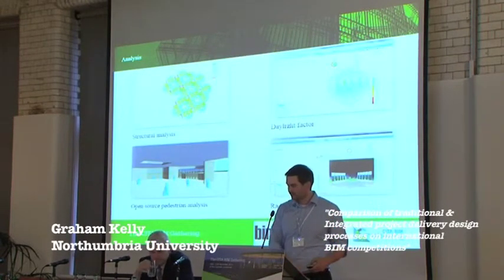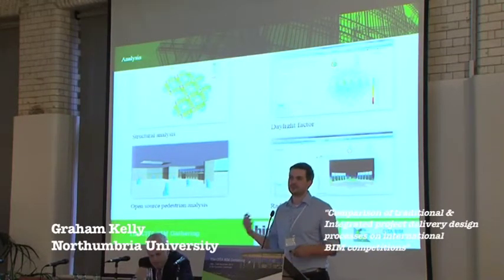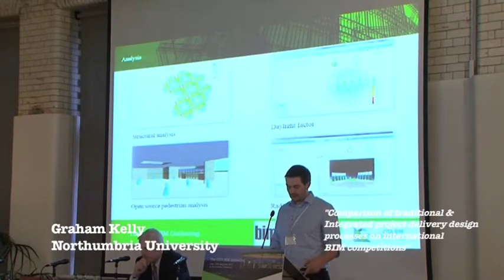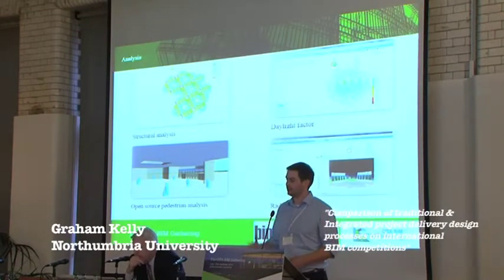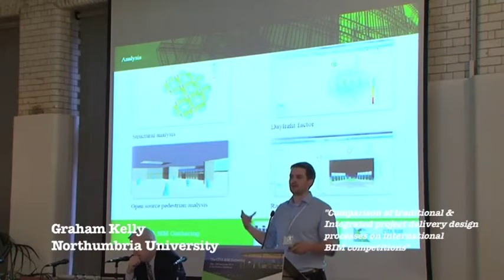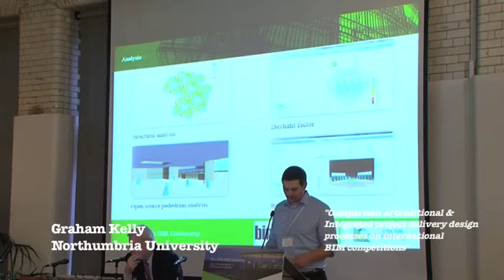We did some other analysis including open source pedestrian analysis to understand where pedestrians would go in the building, as well as structural analysis, daylight factoring, and lighting levels. All this analysis and software enabled us to collaborate at an earlier stage, talk about it, and understand what we were wanting to do and pushing forward.